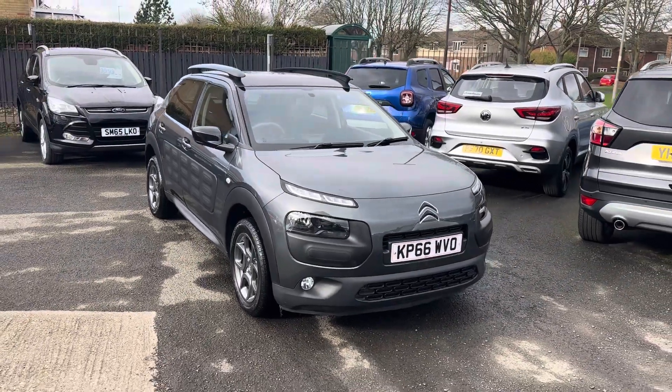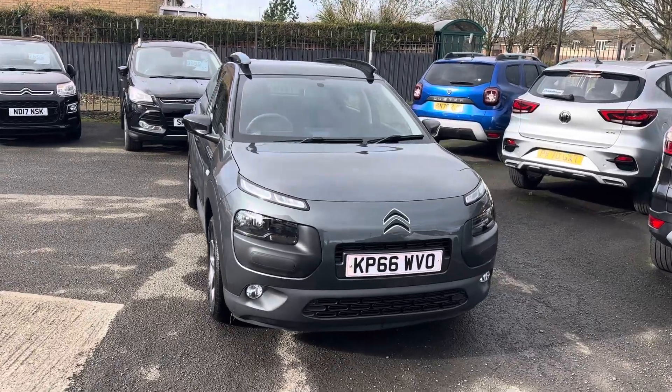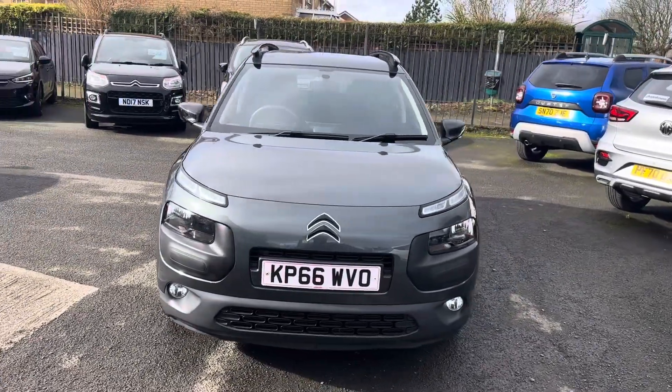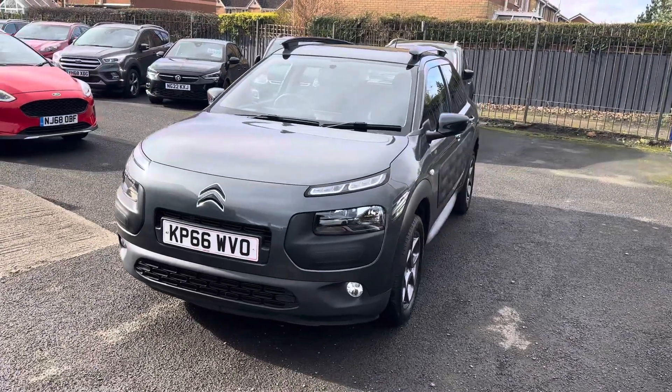I've got all the Montreal Escort cars in Guidepost, which is in Choppington in Northumberland. We've just taken them part of exchange, this lovely Citroen C4 Cactus — it's the 1.2 Feel PureTech, 5-speed manual petrol.